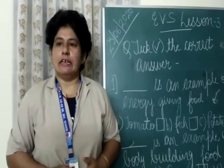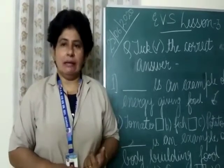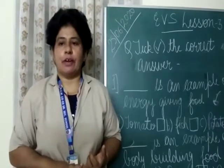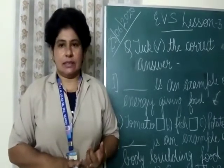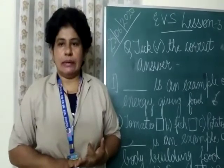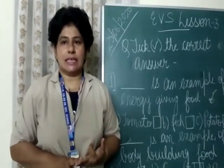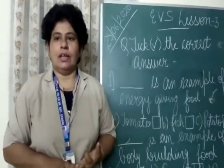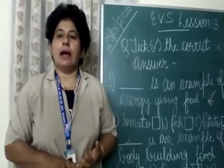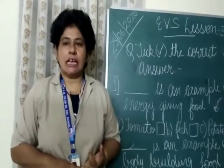Now we will learn about the don'ts. Do not talk while eating. Do not eat from street vendors. Do not eat too many burgers, chocolates, ice cream, etc. Do not eat uncovered food. Do not eat stale food.